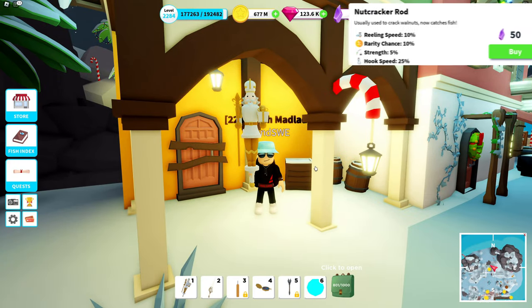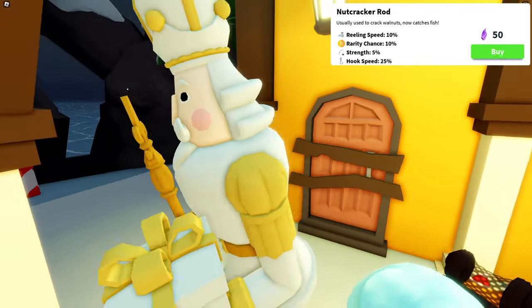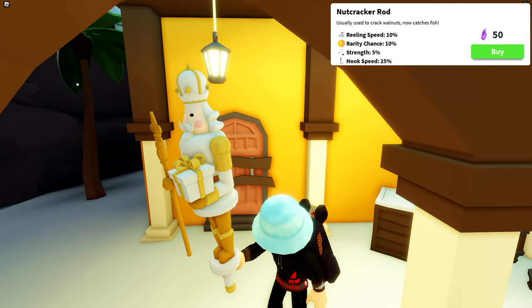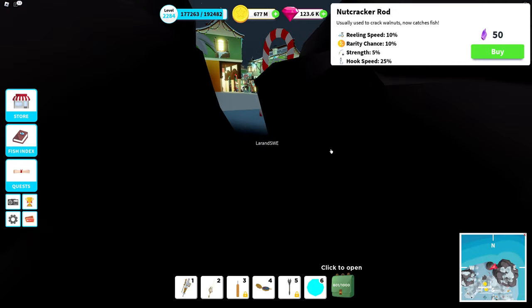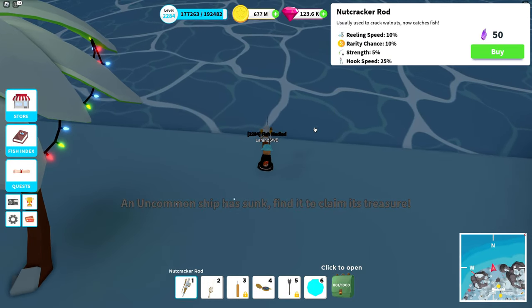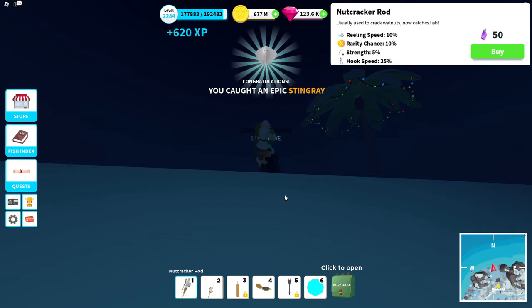And then we have the nutcracker rod — reeling speed 10%, rarity chance 10%, strength 5%, and the main focus here is hook speed at 25%. We're gonna do a free camera so we can see all the details. There's a lot of details to this rod — it's pretty incredible, really really well made model. It doesn't even remind me of a rod when I look at it.